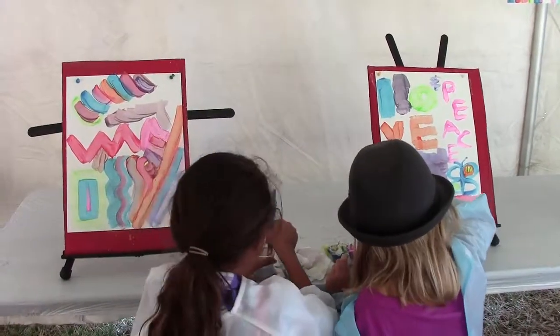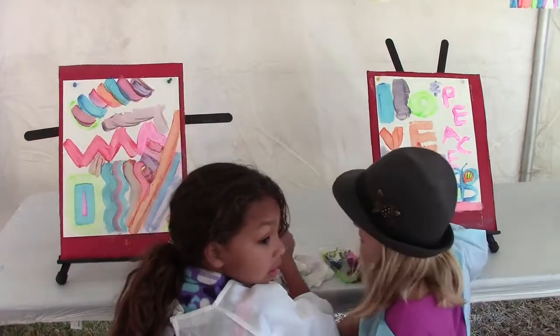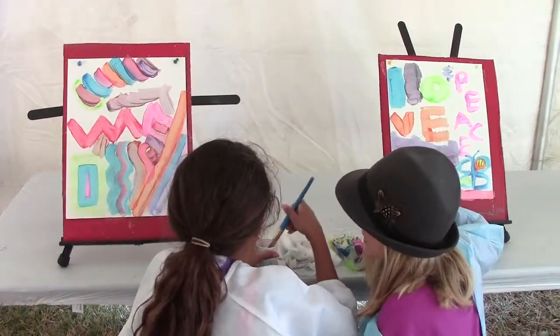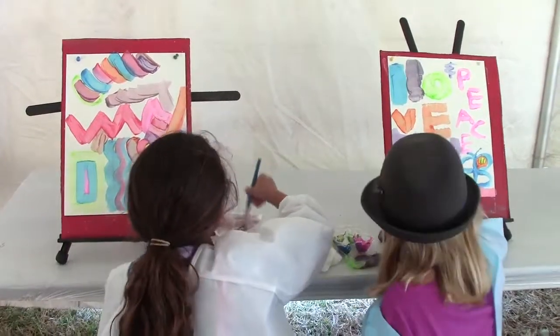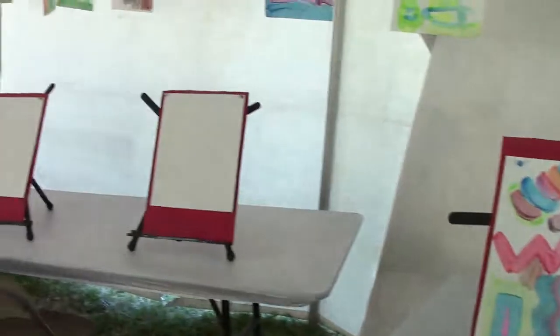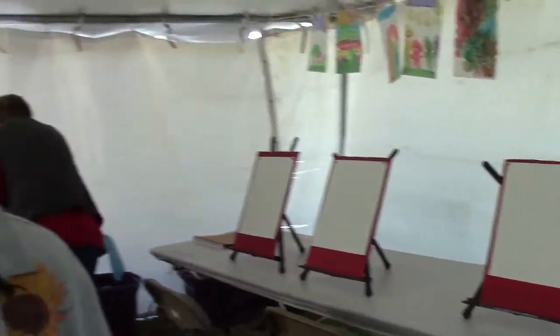I was very surprised that parents don't just drop the kids off — they stand with them and are really just as mesmerized as the students are as they create. I've noticed a lot of parents with their iPhones out taking photographs of what the kids are doing, so the parents are just as involved as the children are.